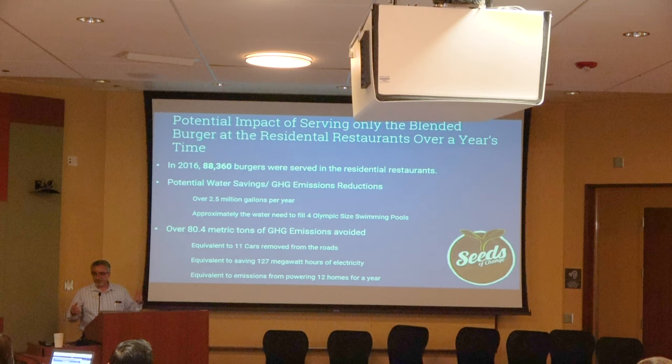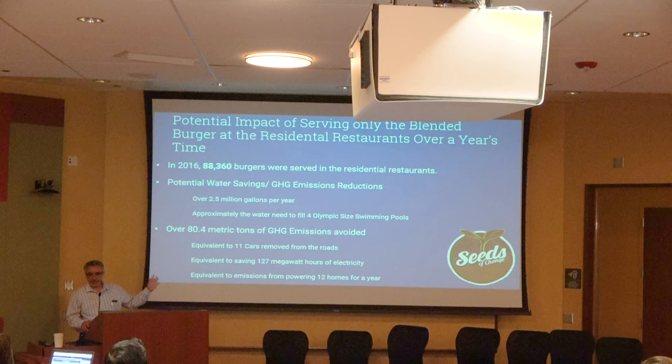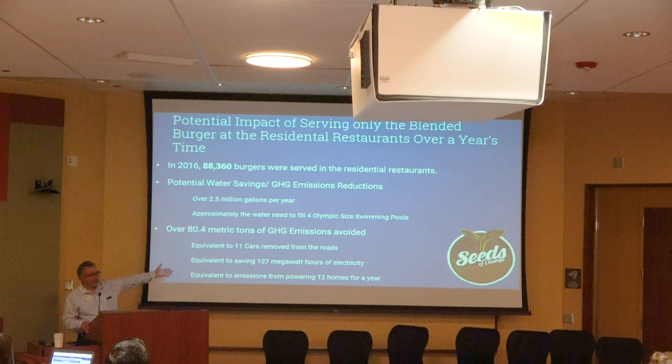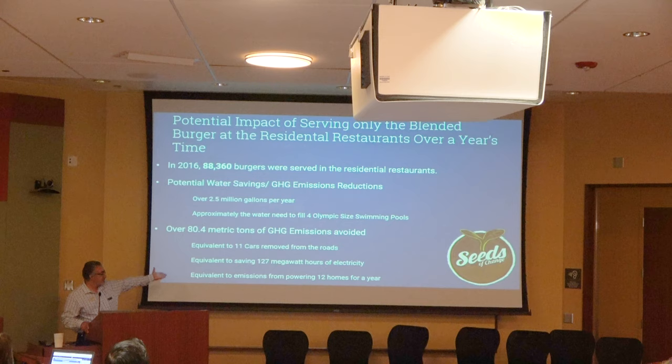Looking at the potential impact if UCR dining served the blended burger every time it was on the menu: they serve about 88,000 burgers a year. The potential water savings are enormous — enough to fill four Olympic swimming pools. The environmental impact is equivalent to taking 10 to 11 cars off the road permanently, and also equivalent to the emissions from producing 127 megawatts of electricity — enough to power homes for a year. Just a small change like that on one campus is really exciting.